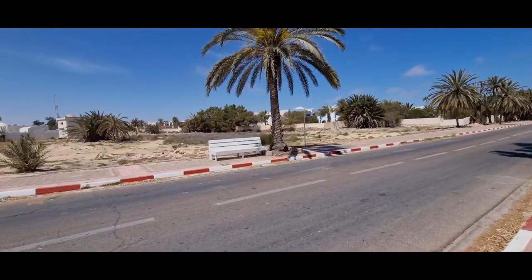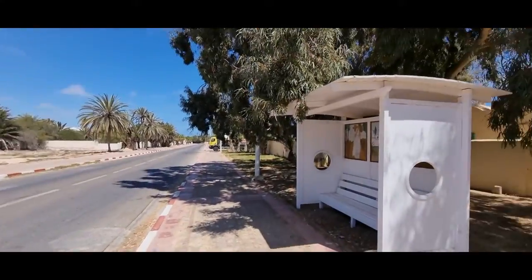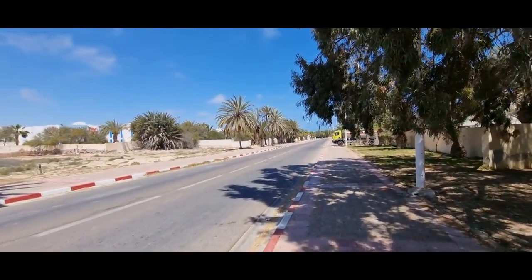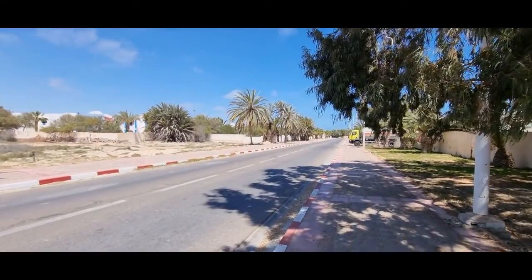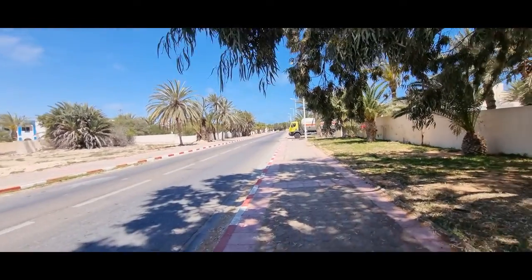Hier ist die Bushaltestelle auf Djeba. Hier gibt es auch keine Fahrzeiten – die kommen irgendwann mal.